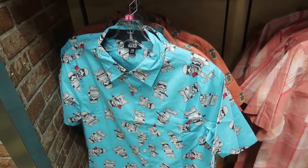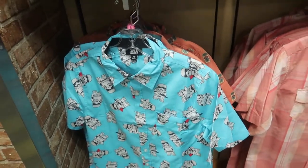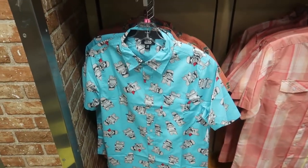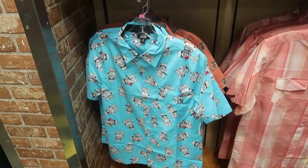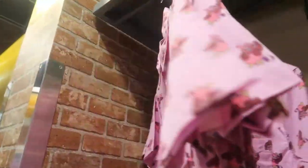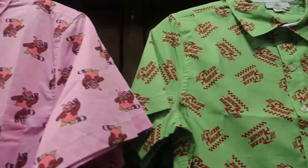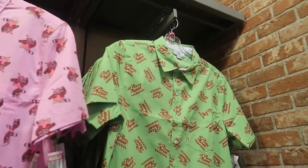This shirt always has extra small or small, and I was always hoping to find my husband a large in it, but nope. The Bing Bong shirt only has small, and Ricky has the Pizza Planet one — they only have extra small in Pizza Planet.